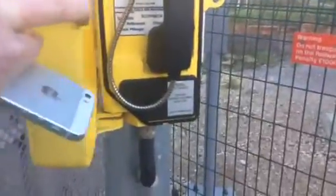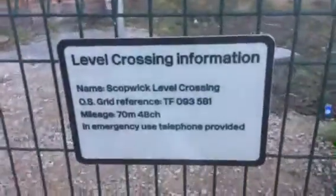Here's the telephone. I can't lift off the handset, otherwise it'll just call straight away. Lift handset to call Lincoln Signalling Control Centre. It's got quick level crossing. And there we go, it's got very nice wiring. If I lift the handset off, it'll just call straight away. Level crossing information - I've already read that out to you.